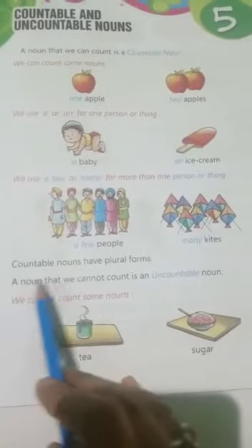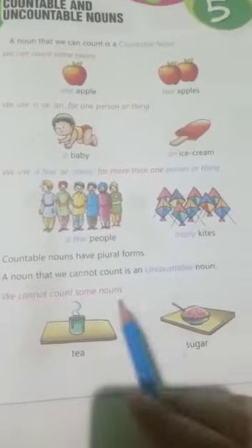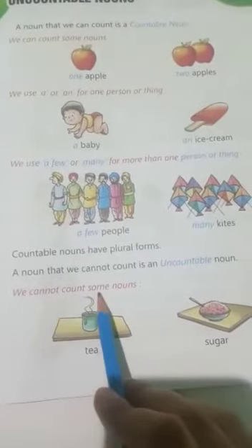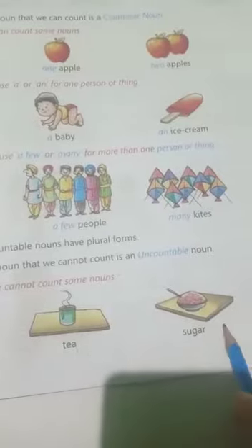A noun that we cannot count is an uncountable noun. We cannot count some nouns — for example: tea, sugar.